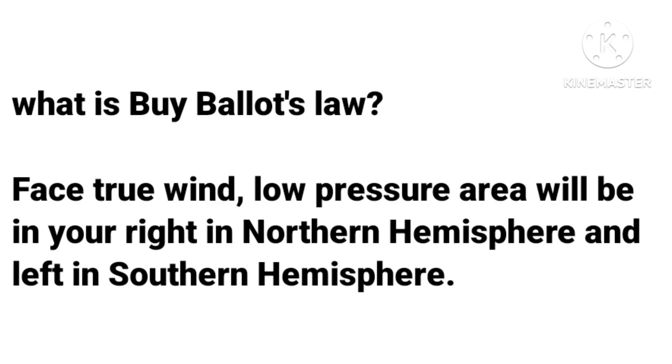What is Buys Ballot's Law? Face the true wind. The low pressure area will be on your right in the northern hemisphere and on your left in the southern hemisphere.